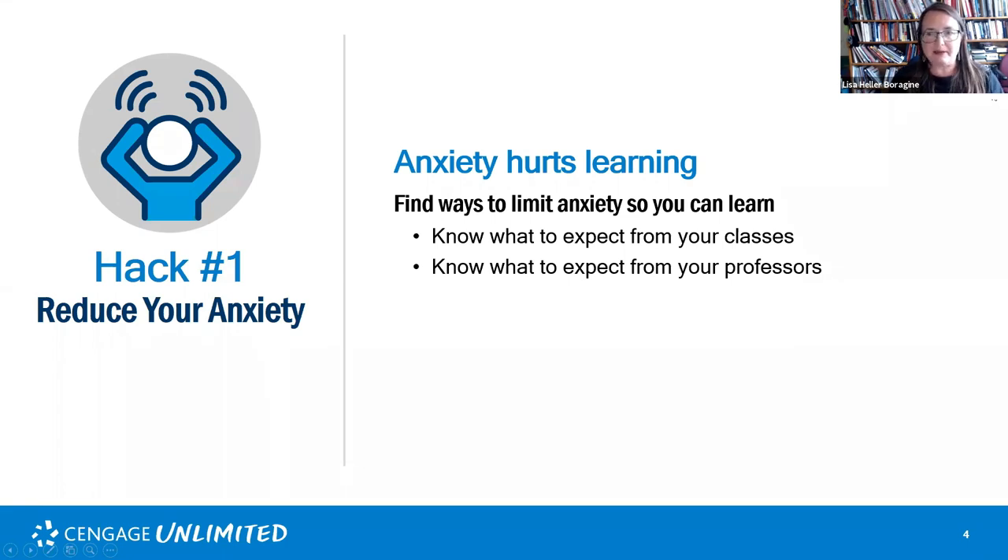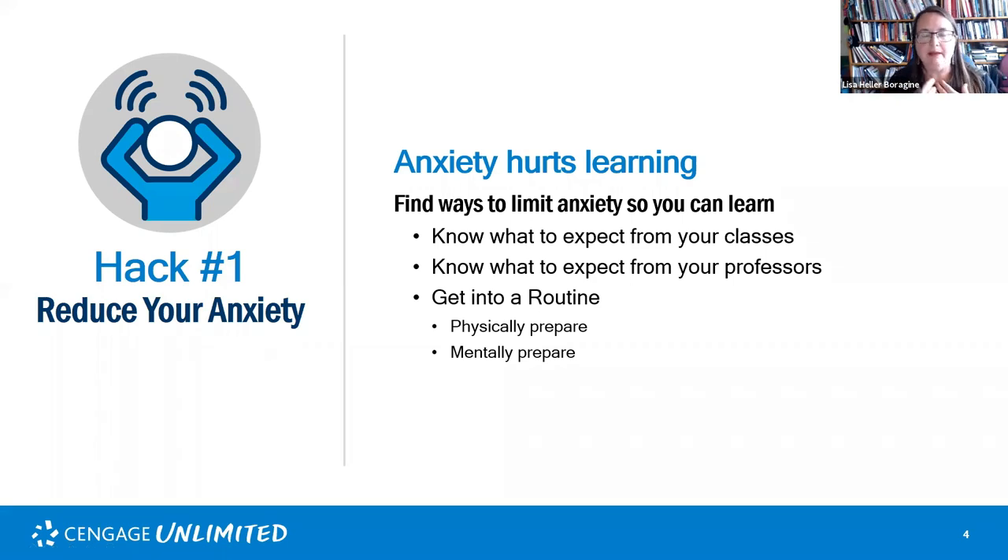Whether you're a first-time or returning student, it's a brand new world because we're all online. One professor may get really upset with students who eat or drink over Zoom — so you need to know what to expect from them. Also, think about how you can get into a routine. Routines help minimize busy mental chatter — you can relax a little because you know what you're going to do next. Figure out routines that help you physically prepare to sit in a chair and pay attention.